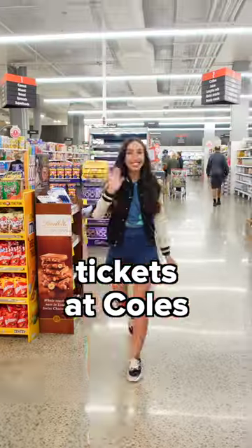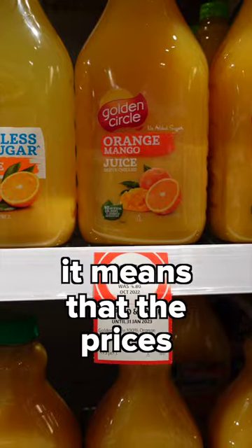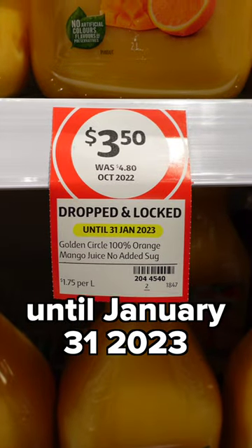You need to look out for these tickets at Coles if you love finding good deals like me. If you see a ticket like this which says dropped and locked, it means that the prices have been dropped and will be locked until January 31st, 2023.